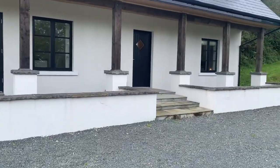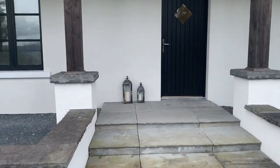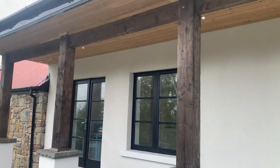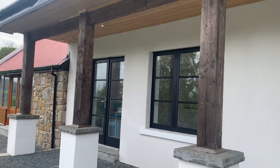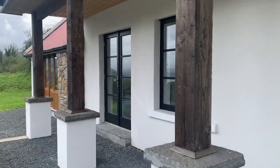Just coming to our main entrance porch, as you can see with our steps leading up to our main entrance area — a sheltered veranda area with fantastic exposed beams, timber clad ceiling, and ceiling spotlights.